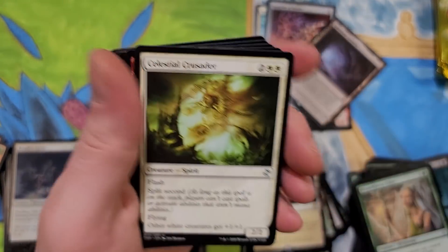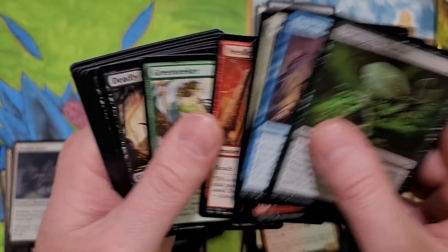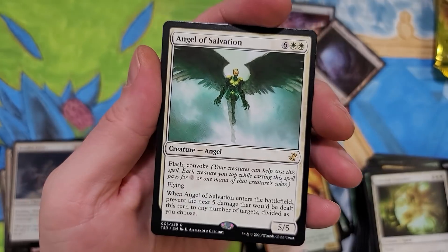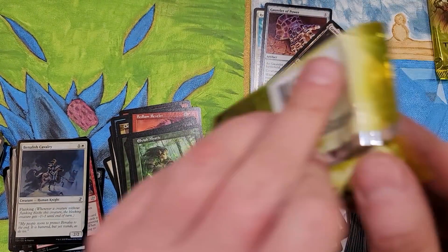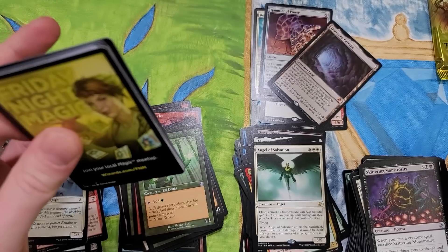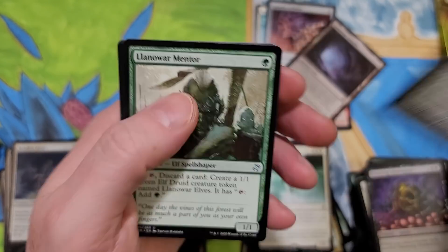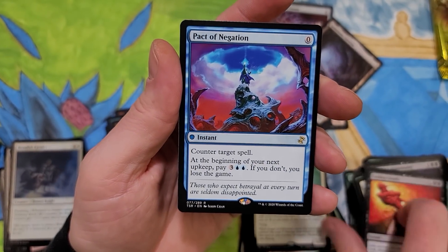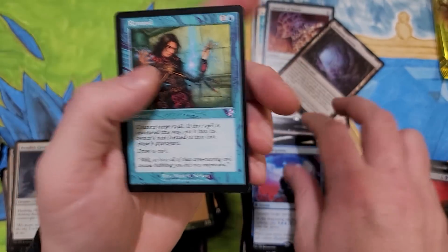We are down to officially five packs now. We got Crusader, Haze, Dark, and Vampire Hexmage - love that art. Angel of Salvation. Ancient Stirrings - good pull. Monstrosity. The suspense is palpable. Remand - nice blue pack right there. Holy crap, that was a good pack.